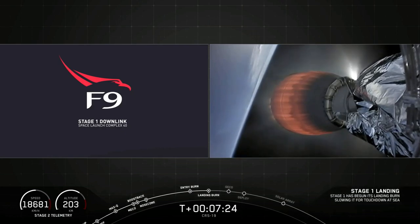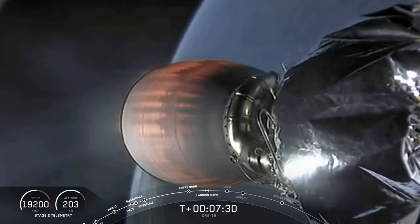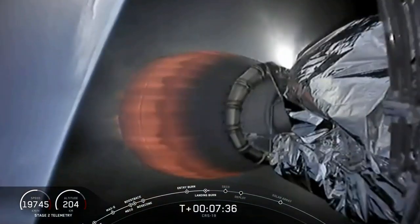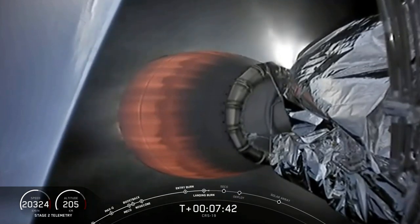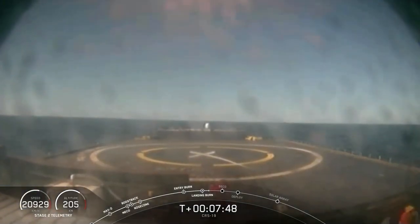Looks like we lost our feed on the left side of the screen of the first stage coming down. Stage one landing burn has started. As you just heard on the call out, we did get confirmation that landing burn has begun. Hopefully we can pick that feed back up to see a landing. Acquisition of Signal New Hampshire. Stage one landing legs have deployed.